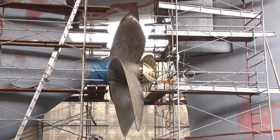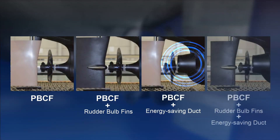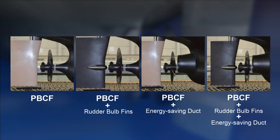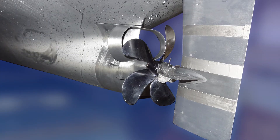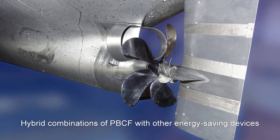In addition, water tank tests and ship trial evaluation confirm a 3% energy savings in combination with energy-saving fins and ducts, and a 1.5% savings in combination with a rudder bulb. MOL-TECH proactively continues to innovate, developing hybrid combinations of the PBCF and other energy-saving devices.